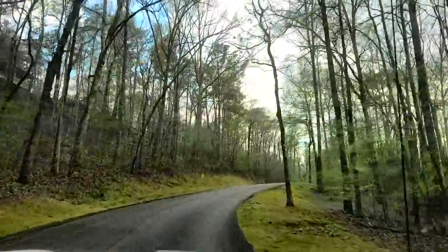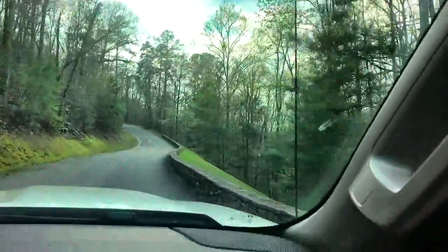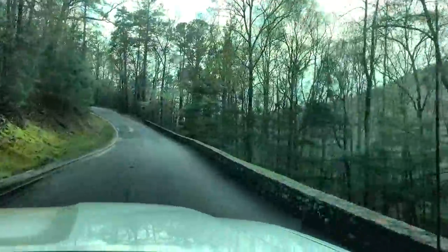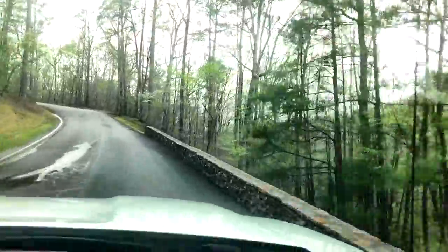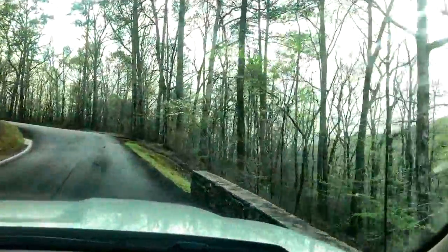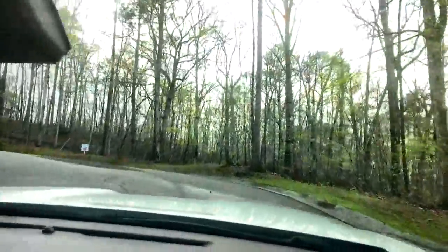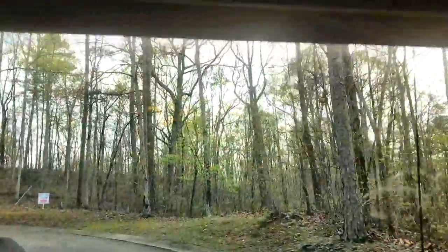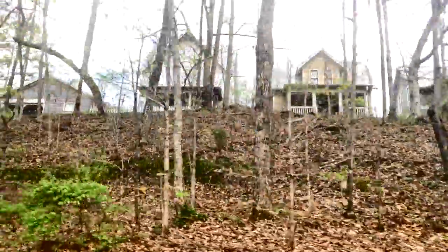They've built historic-looking houses up here. Lots of rattlesnakes. That rock wall was gorgeous, gorgeous, and there are weddings up here. They have a little church, but there are some of the houses — it's just a beautiful place.